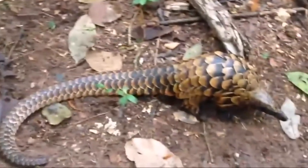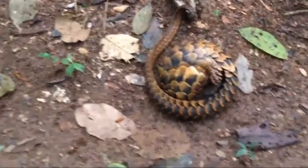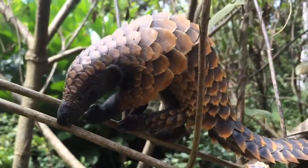When threatened, the pangolin can curl into a ball, tucking its face under its tail. For added protection, they can emit a noxious smelling chemical, just like a skunk.